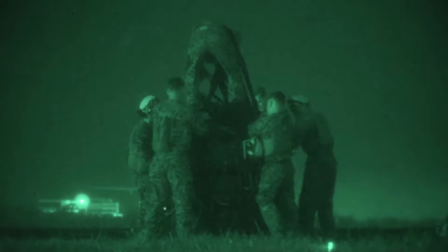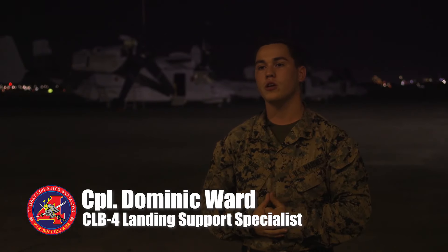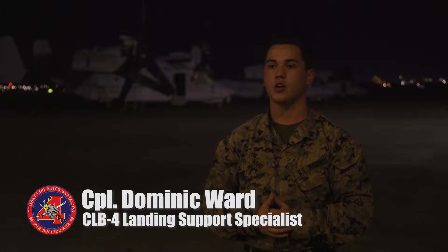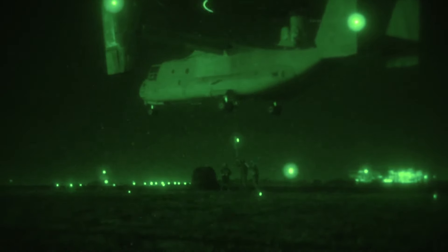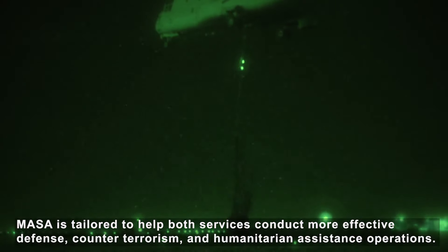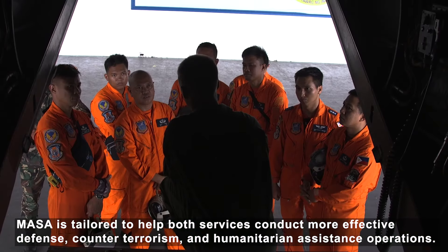My unit is conducting external lifts out here, connecting AT&T's helicopter support team. We're going to be going under the bird, hooking it up, hooking up a load, and making sure it gets to the destination of choice. It's going to be perfect.